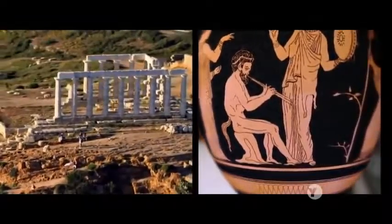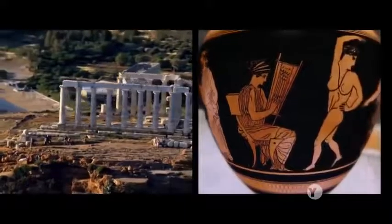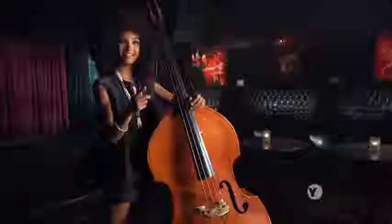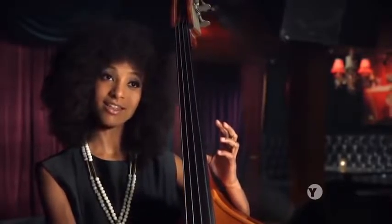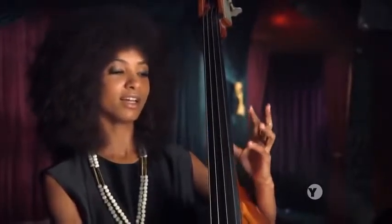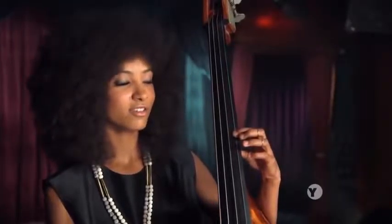The ancient Greeks found three relationships between notes especially pleasing. Now we call them an octave, a fifth, and a fourth. An octave is easy to remember — it's the first two notes of Somewhere Over the Rainbow. A fifth sounds like the first two notes of Twinkle Twinkle Little Star. And a fourth is like the first two notes of Here Comes the Bride.